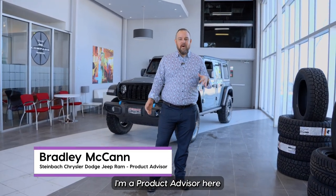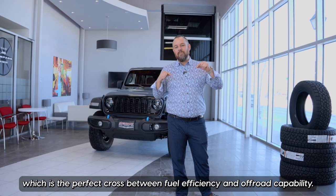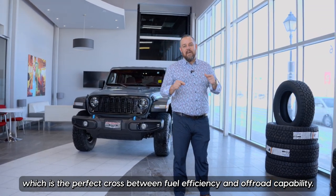Hey everybody, my name is Brad McCarran. I'm a product advisor here at Steinbeck Dodge Chrysler Jeep Ram. Today we're talking about a really cool vehicle which is the perfect cross between fuel efficiency and off-road capability.